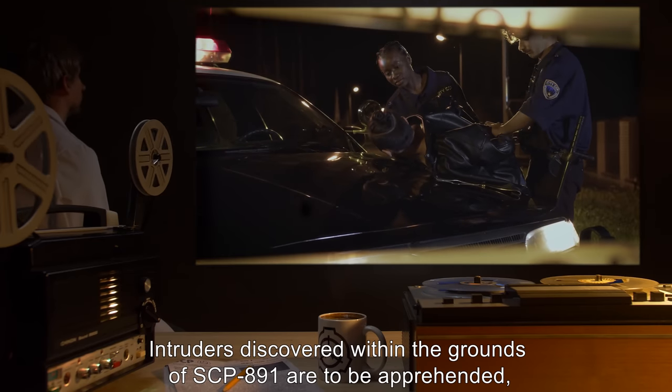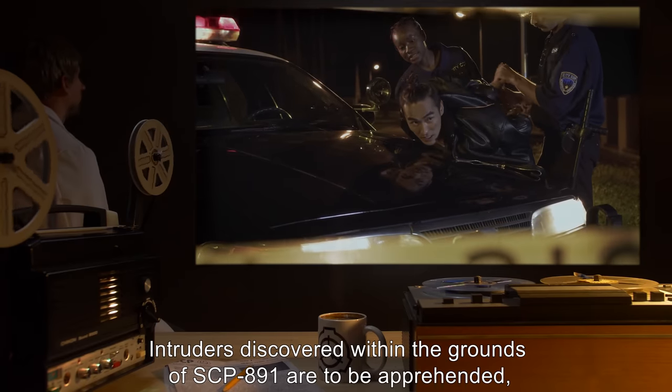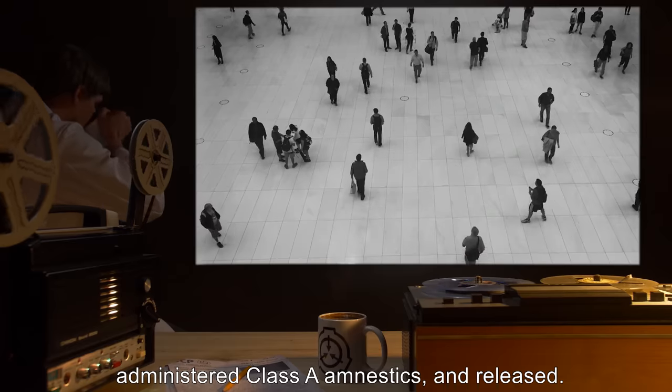Intruders discovered within the grounds of SCP-891 are to be apprehended, administered Class A amnestics, and released.